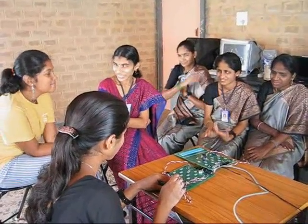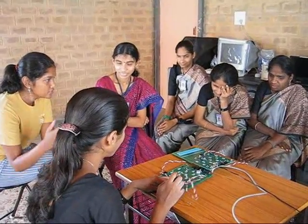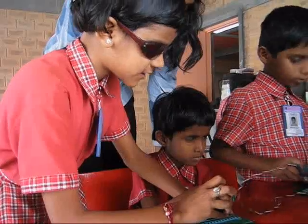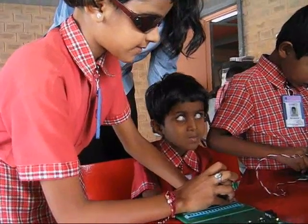User tests were conducted in Pittsburgh prior to launching the first field study from August to September 2006 at the Mothra School for the Blind in Bangalore. The field study evaluated the tutor's feasibility and impact in a real educational setting.